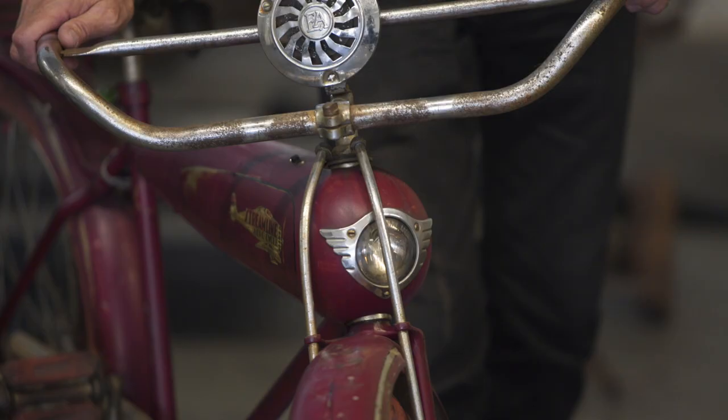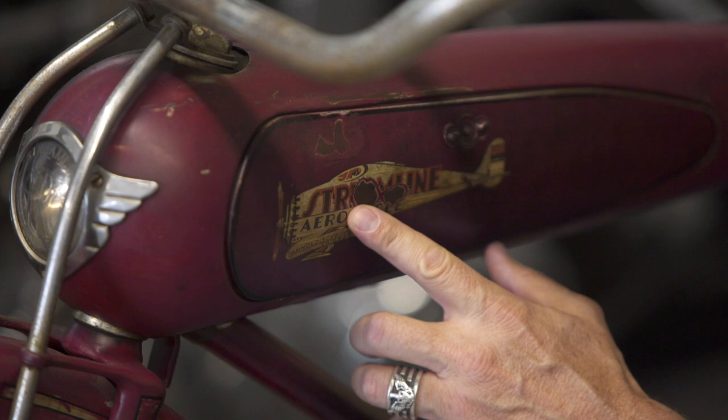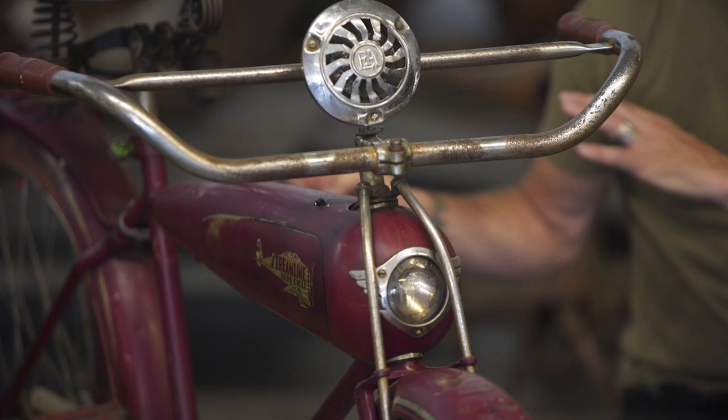I mean, that's an airplane — that's a blimp. There's a bomber on this. It says Streamline Aerocycle and the tank is shaped like a bomb. What they were saying was that this was so futuristic and directly connected to the airplane — they wanted the child to feel like they were flying when they were riding it.